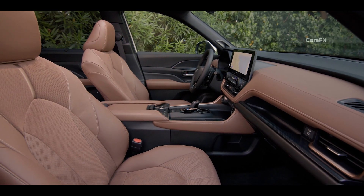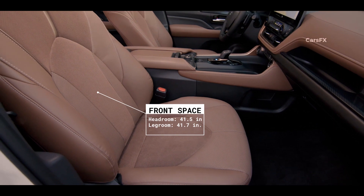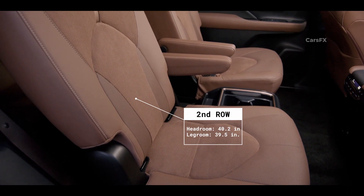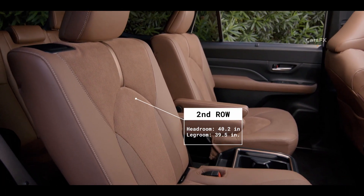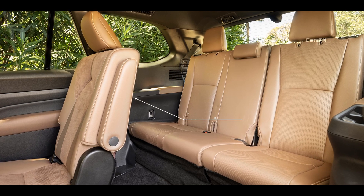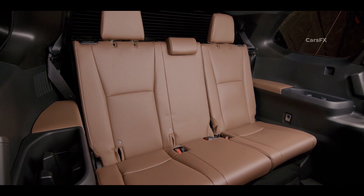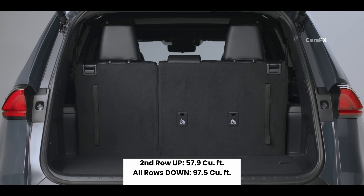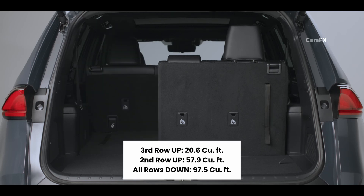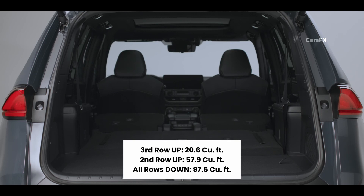As for passenger and cargo space, the Grand Highlander seats are soft with solid bolstering and plenty of space in every direction for the front two rows. The second-row captain's chairs suffer from somewhat limited support, especially for tall passengers, but the space is good for the class. Third-row access is impressively easy with the sliding seats, and it's big enough for two adults to sit comfortably for long periods, thanks to above-average headroom and legroom. Cargo space behind the third row is 20.6 cubic feet, 57.9 with it folded, and a best-in-class 97.5 cubic feet with all seats down.